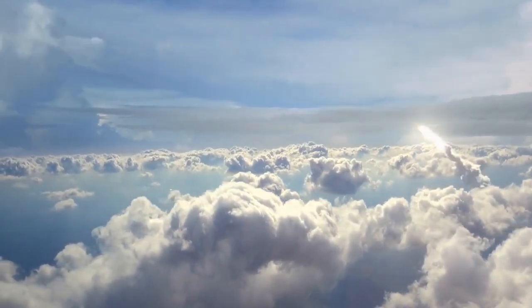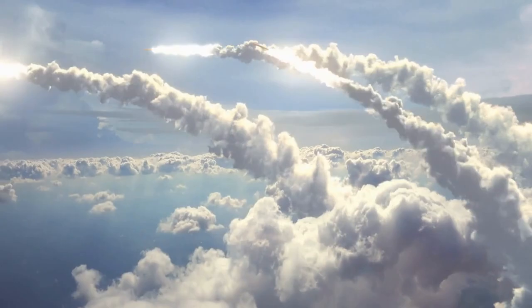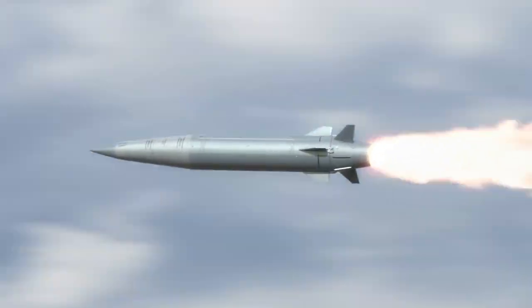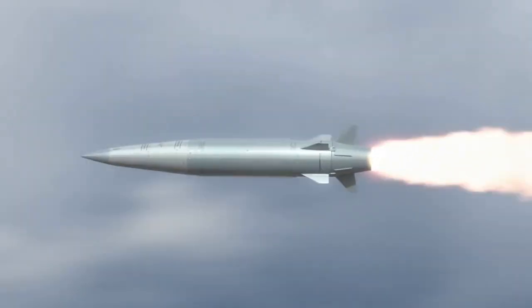There are two types of hypersonic missiles: hypersonic glide vehicles and hypersonic cruise missiles. Hypersonic glide vehicles are launched into the atmosphere on top of a rocket and then glide to their target at hypersonic speeds. Hypersonic cruise missiles, on the other hand, use a scramjet engine to maintain their hypersonic speed throughout their flight.